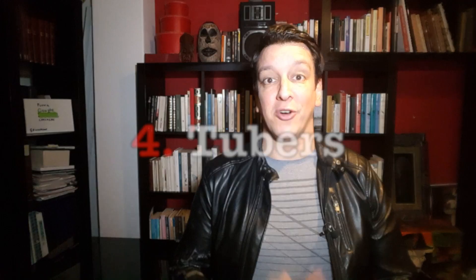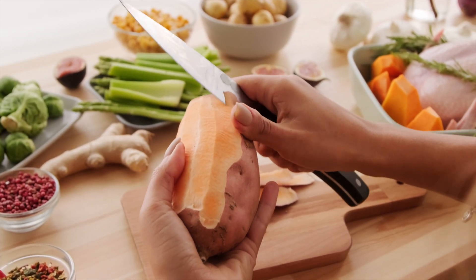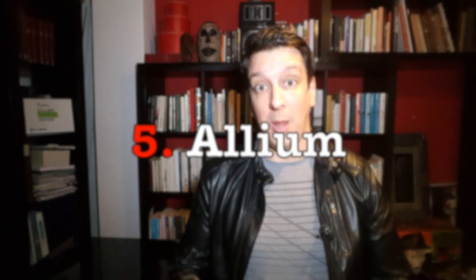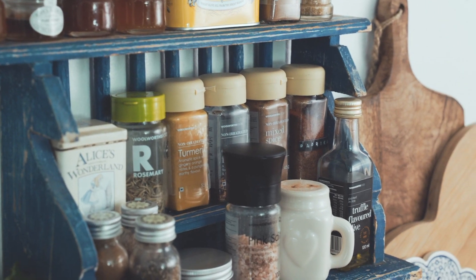Another wonder of durability are tubers. Potatoes, sweet potato, and yams can last months in a cool dark place like a cupboard. And the same goes for types of allium, like onions and garlic, and also for spices. They all last a long time and can really upgrade a simple meal.